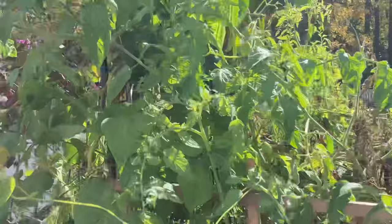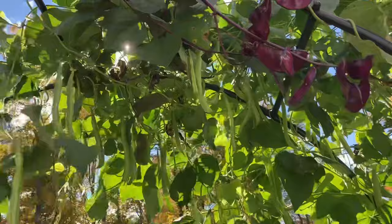Here is the back of my tomato forest. I have some pole beans that I'm going to let fatten up and dry so I can shell them.